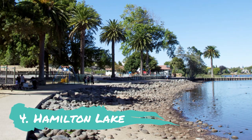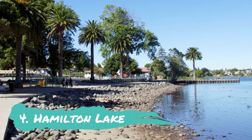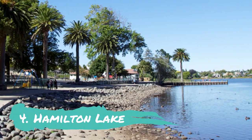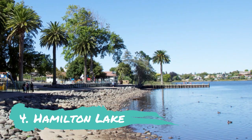Hamilton Lake: For water-based sporting activities like yachting, windsurfing, kayaking, paddle boarding, model boats and a variety of recreational pursuits, Hamilton Lake Domain provides the ideal location. This lake, which is right in the middle of Hamilton, draws planned events like fairs, kite days, family days, and more.